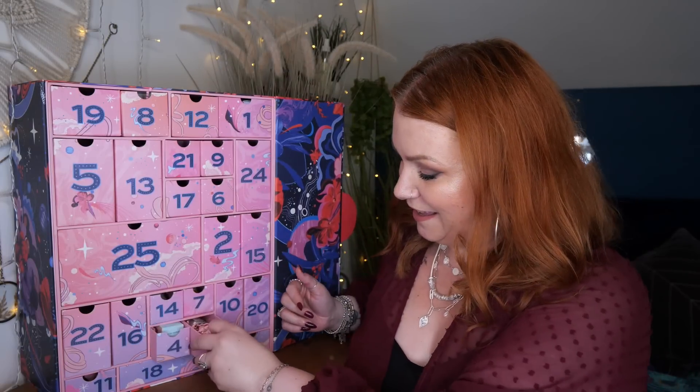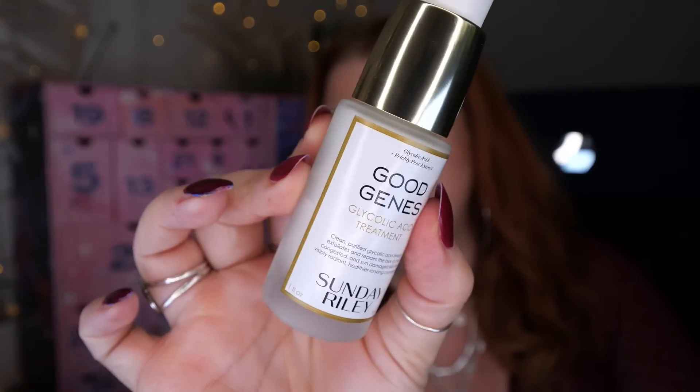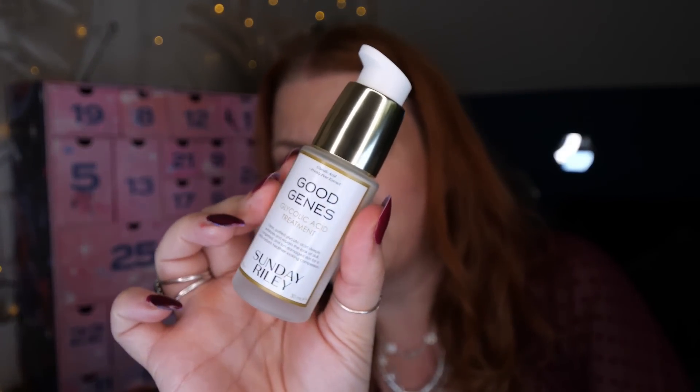Day number twenty-three — Sunday Riley Good Genes. This is a glycolic acid treatment and there's 30ml. Containing ultra pure glycolic acid to revitalise the appearance of dull, congested and sun damaged skin without compromising on what matters to you most. I've had a few of these in different advent calendars — I think I had one in the Harvey Nicks advent calendar, either the Look Fantastic or the Space NK.